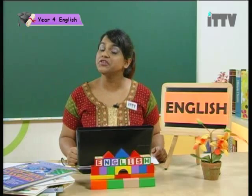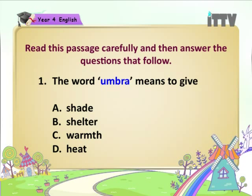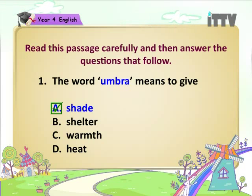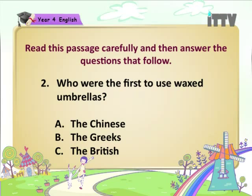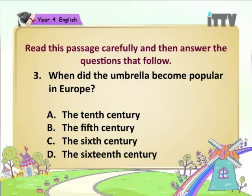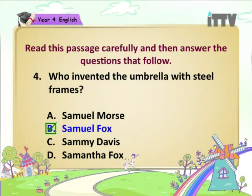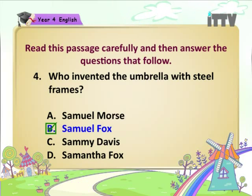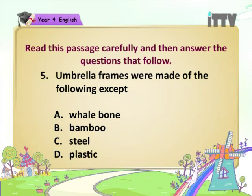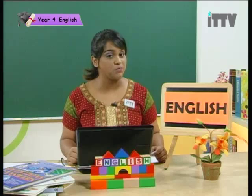Alright students, are you ready with your answers? Let's check them together. Question 1: The word umbra means — A. Shade. Question 2: Who were the first to use waxed umbrellas? — A. The Chinese. Question 3: When did the umbrella become popular in Europe? — D. The 16th century. Question 4: Who invented the umbrella with steel frames? — B. Samuel Fox. Question 5: Umbrella frames were made of the following except — D. Plastic. Alright students, how did you do? I'm sure you did really well. Now let us go on to our next comprehension passage. We are going to read about the telephone.